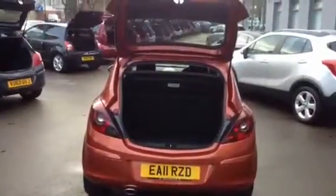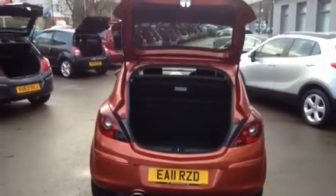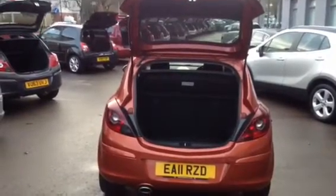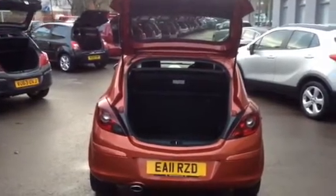Excellent boot space in the Corsa. The rear seats are 60/40 folding split on this particular Corsa, so you can fold them down individually or both together if you need to fit anything more substantial in the boot. The upholstery is part black cloth and part grey cloth with red stitching. The rear seats come with three seatbelts, all of which are three-point harnesses.